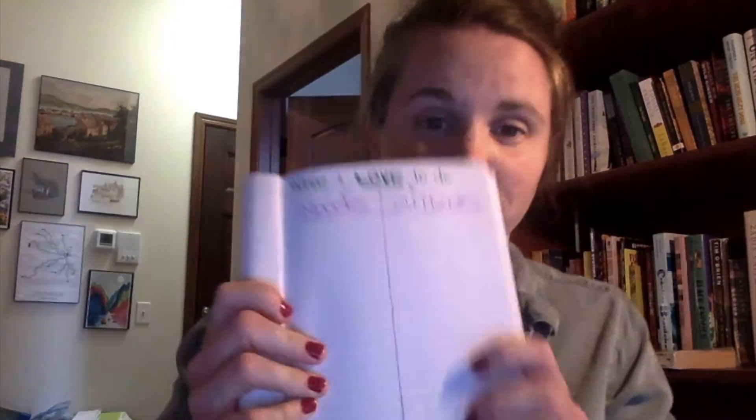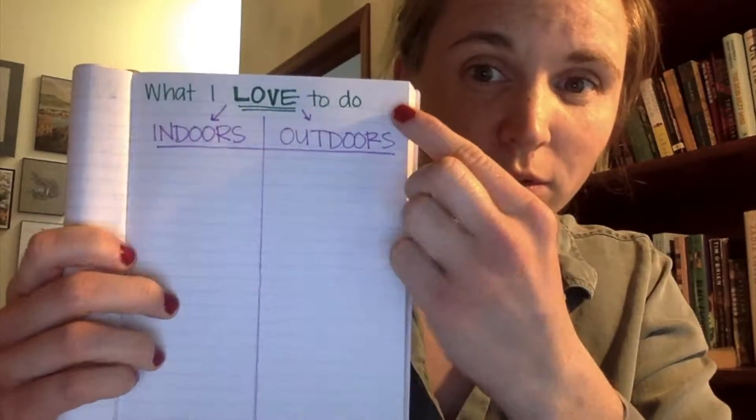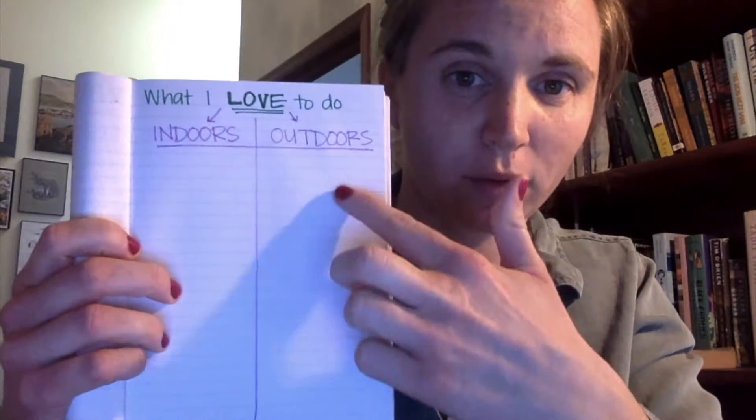I've set up my notebook like this. You can set it up your own way, but I just wrote 'what I love to do,' and then I made a T-chart with indoors and outdoors.